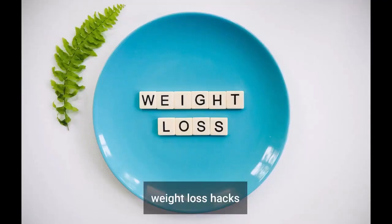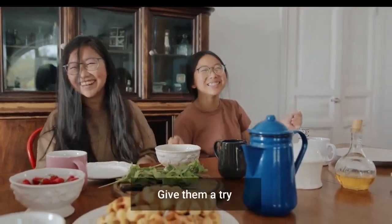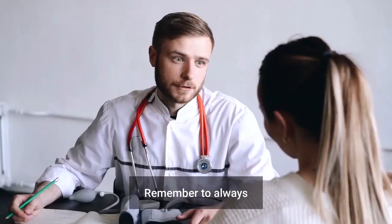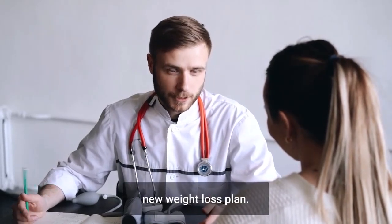These 14 chamomile tea weight loss hacks are easy to incorporate into your daily routine. Give them a try and see the difference chamomile tea can make in your journey. Remember to always consult with a healthcare professional before starting any new weight loss plan.